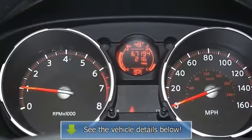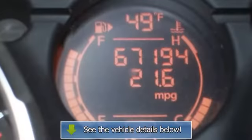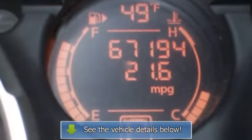Our pricing is very competitive and our vehicles sell quickly. Please call us to confirm availability and to set up a time to drive this Rogue.